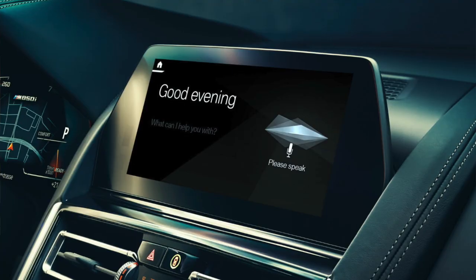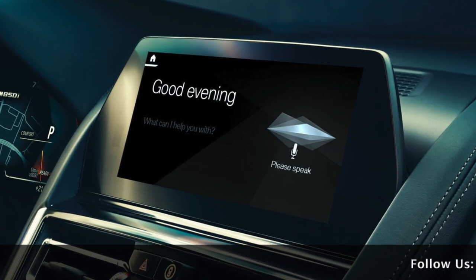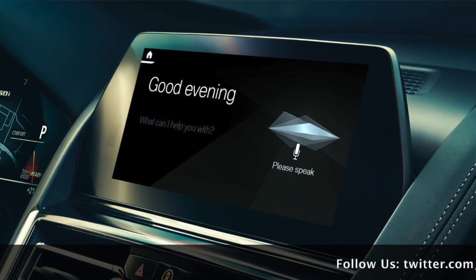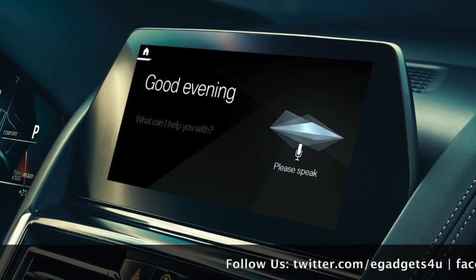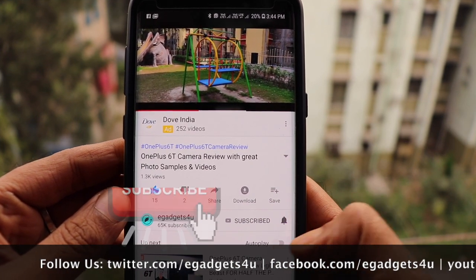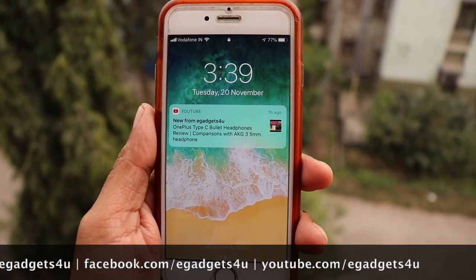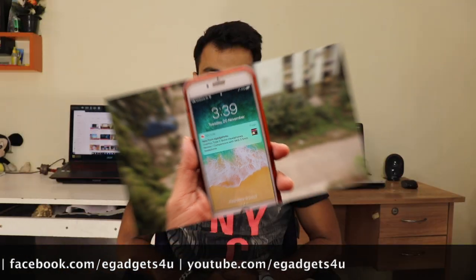Obviously, technology is a never-ending world. Today we have this, and tomorrow there will be much more. But this is a step towards the future where you can enhance your driving experience with a virtual assistant. If you liked my video, please subscribe to my channel and hit the notification bell. I hope this video is helpful. Please like and share it with your friends. That's all for now, guys. Bye!